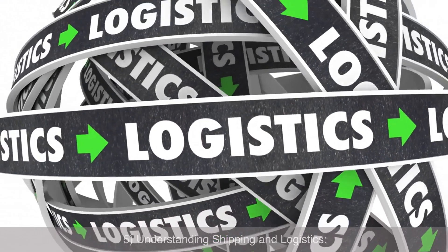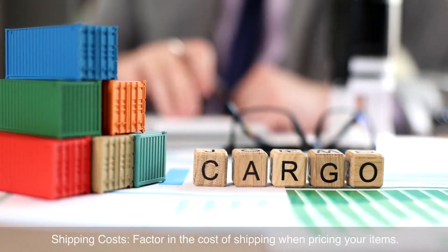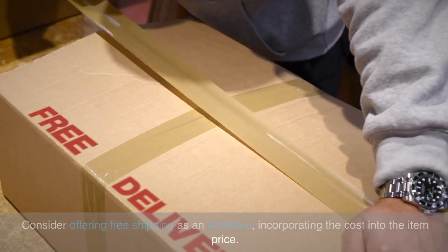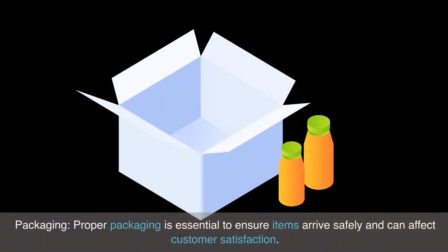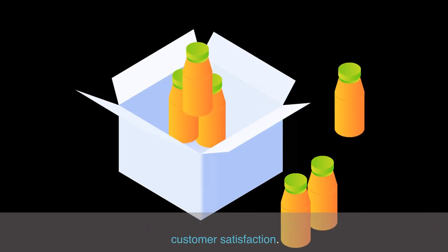Understanding shipping and logistics: factor in the cost of shipping when pricing your items. Consider offering free shipping as an incentive by incorporating the cost into the price. Proper packaging is essential to ensure items arrive safely and can affect customer satisfaction.